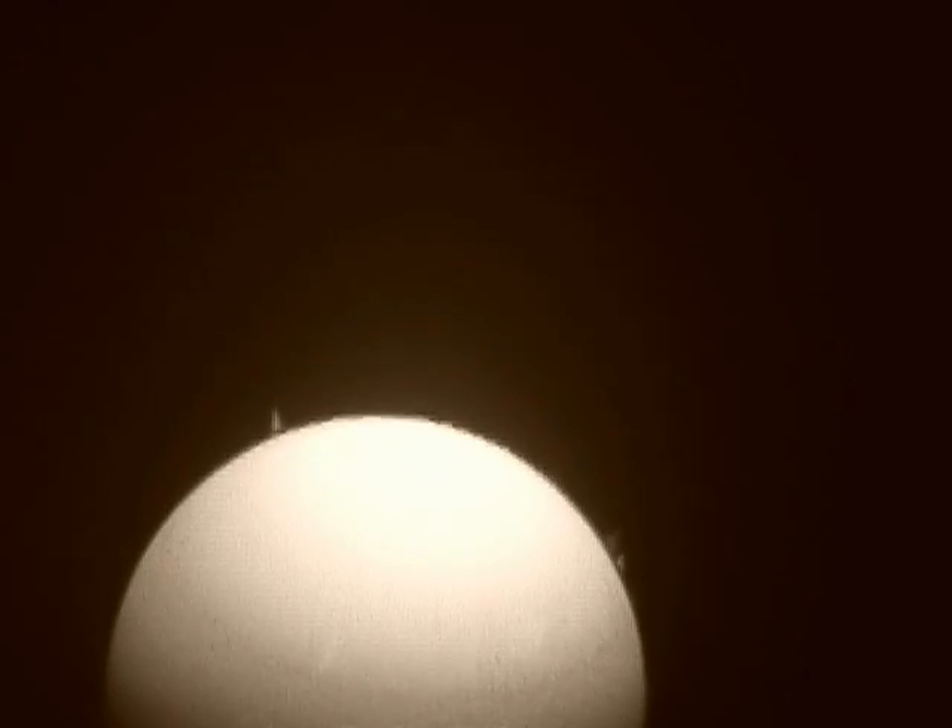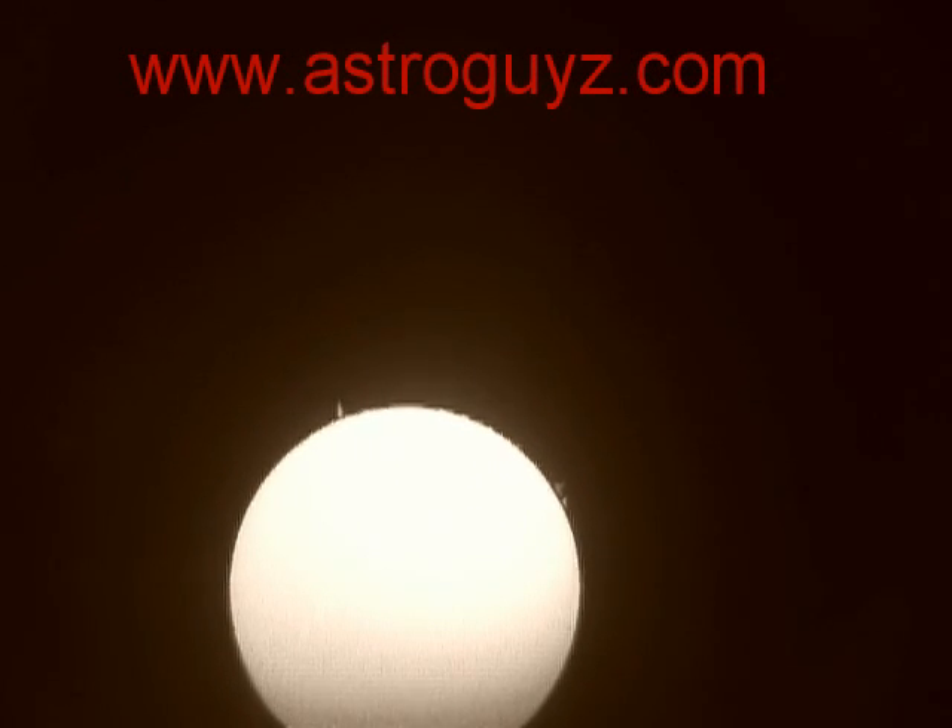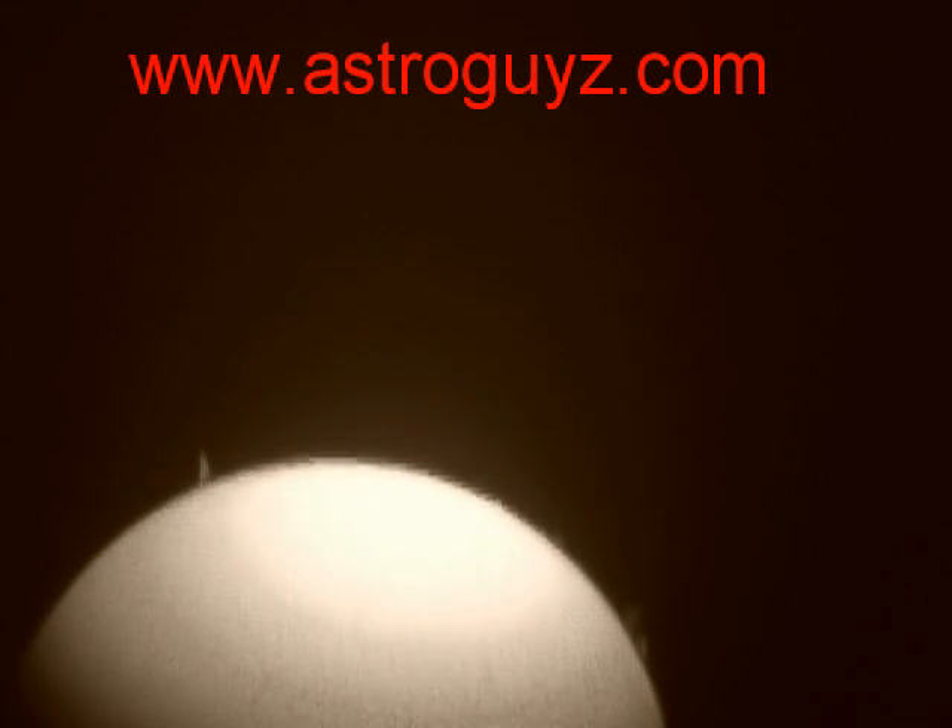There we go — one right there at 2 o'clock and one at the 11 o'clock. I kind of like shooting in sepia sometimes because it takes that reddish glare out of the image.